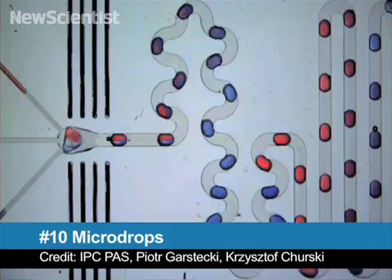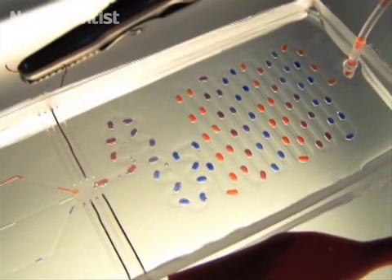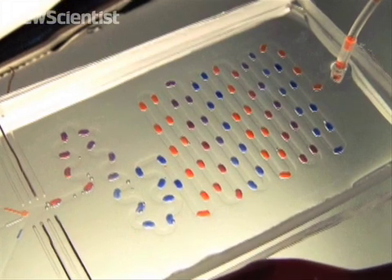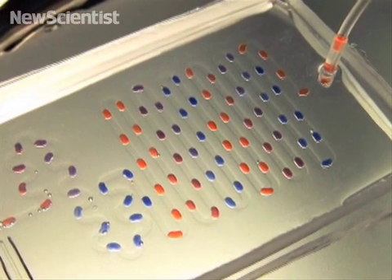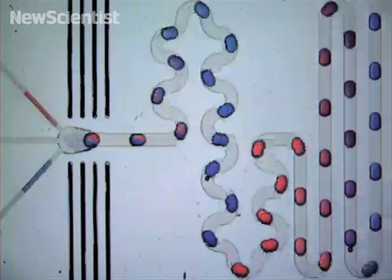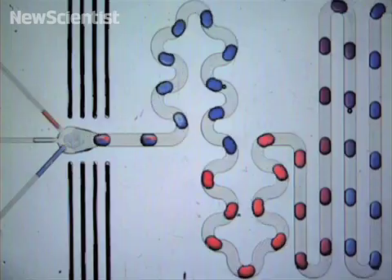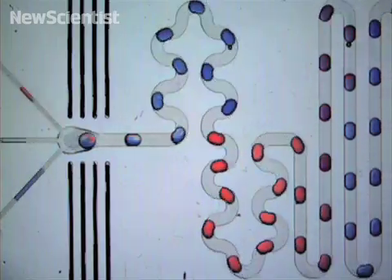At number 10 this month, who knew chemistry could be so mesmerizing? This new microflow device is the size of a credit card, but can perform hundreds of experiments in just a few minutes. Each of these tiny blobs contains about a microliter of liquid, and they can be combined at the rate of three drops per second. This chip should be useful to test different drug combinations quickly and cheaply.